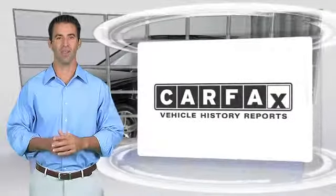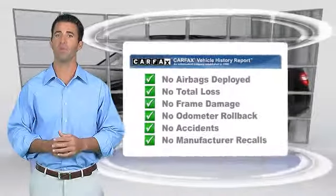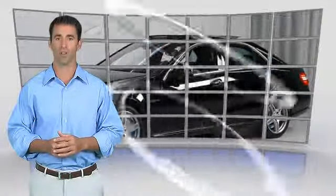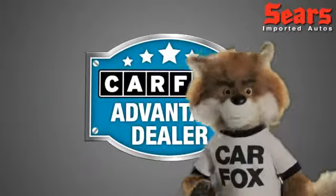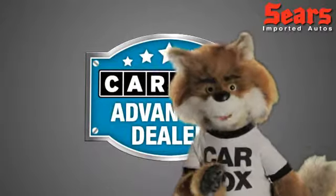Here's another high-quality vehicle with the Carfax Vehicle History Report. Be sure to find a complimentary copy of this report online or contact the dealership. This vehicle qualifies for the Carfax Buyback Guarantee. Just say show me the Carfax at Sears Imports, a Carfax Advantage dealer.